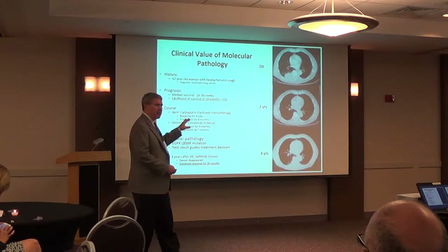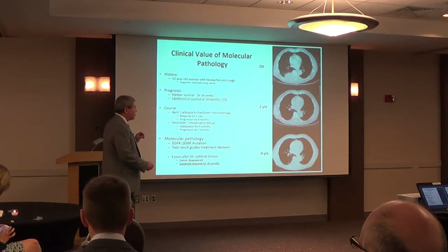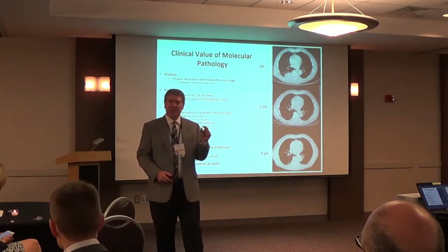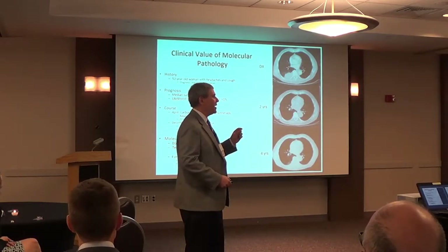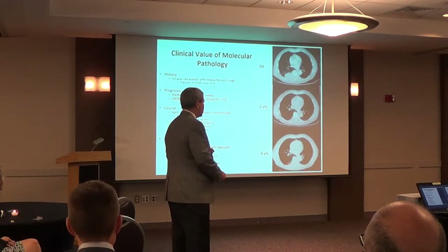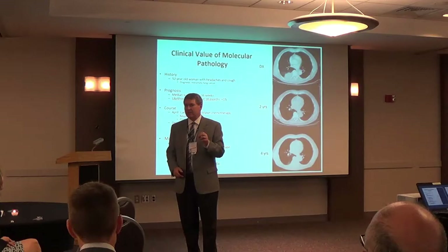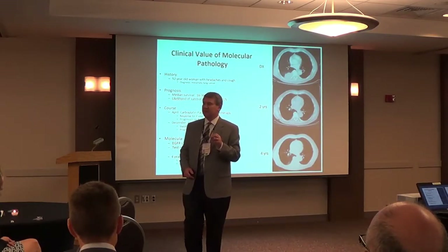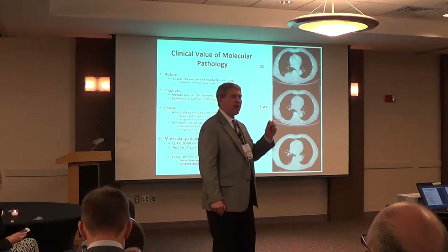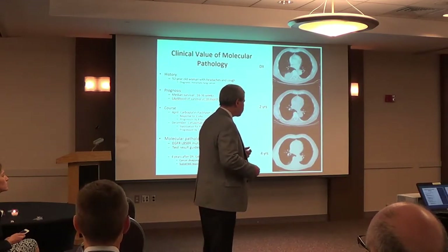This is an EGFR inhibitor. After two years, the tumor actually started growing back a little bit. We sequenced that tumor and found a different mutation in that same gene, and there was a new drug that had come out targeting that specific mutation. Four years later, she has just a little scar there. This person actually lived for 10 years — when she had a life expectancy of a year and a half — and with high quality of life, because these specific targeted drugs often have far less effect on your body than chemotherapy.